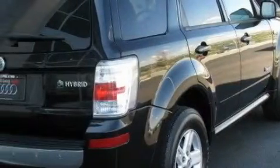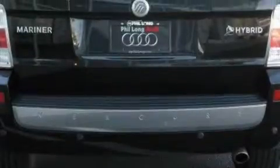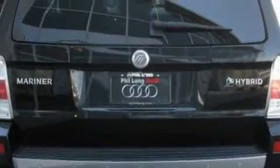Its top features include a power driver's seat, air conditioning with automatic climate control, leather seats, cruise control, steering wheel mounted controls, a CD player, a low tire pressure indicator, an anti-lock braking system, and this vehicle has fewer than 29,000 miles on the odometer.